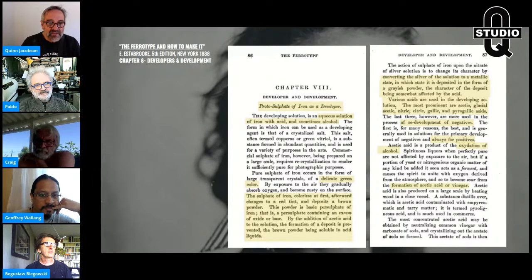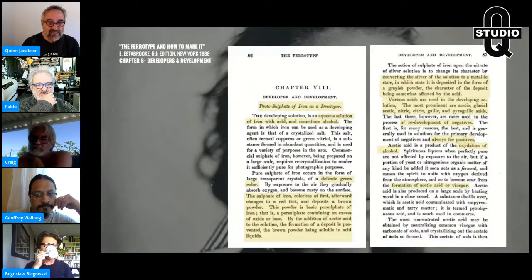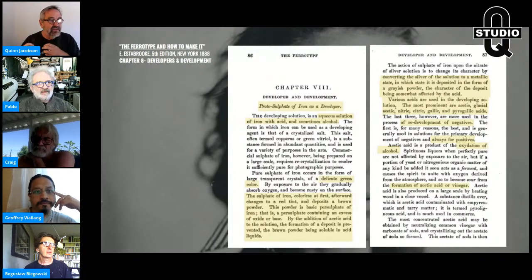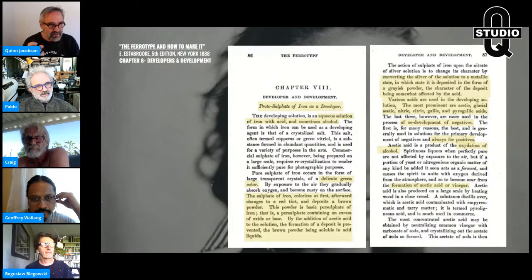The iron sulfate is colorless at first, afterwards changes to a red tint — because iron exposed to oxygen rusts, and rust is brown or red. The powder is a basic persulfate of iron. By the addition of acetic acid to the solution, the formation of a deposit is prevented. Your glacial acetic acid will preserve the integrity of your ferrous sulfate for a while — it's like an oxide inhibitor.